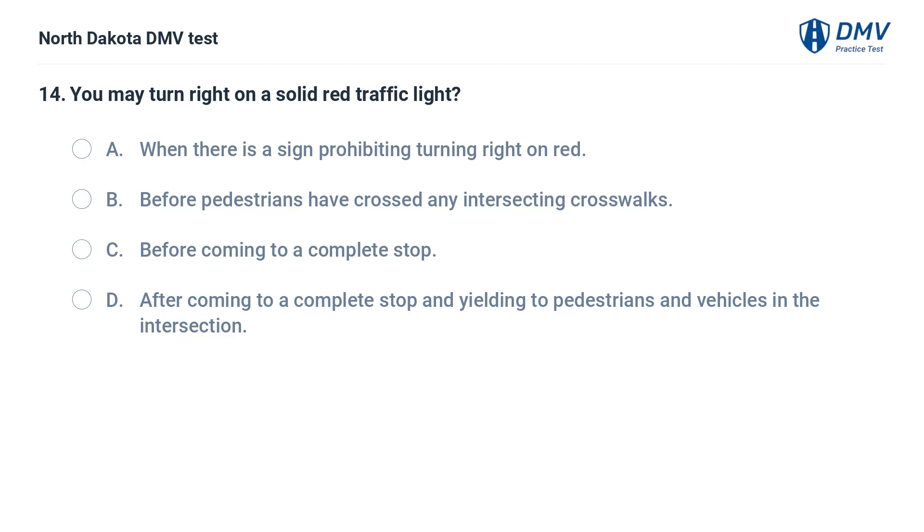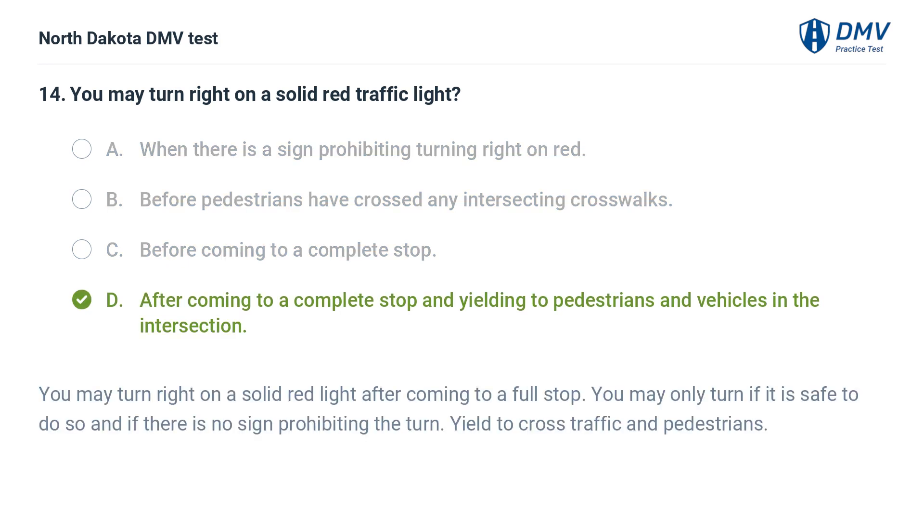You may turn right on a solid red light after coming to a complete stop and yielding to pedestrians and vehicles in the intersection. The answer is D — after coming to a complete stop and yielding to pedestrians and vehicles in the intersection. You may turn right on a solid red light after coming to a full stop, only if it is safe to do so and if there is no sign prohibiting the turn. Yield to cross traffic and pedestrians.